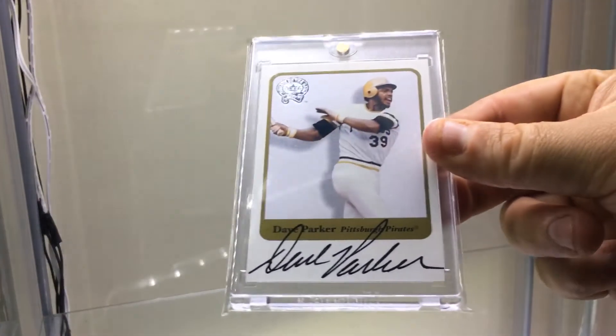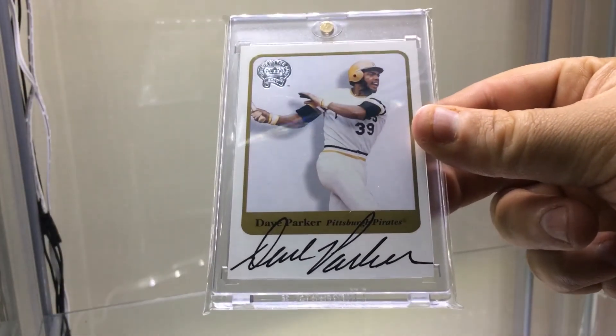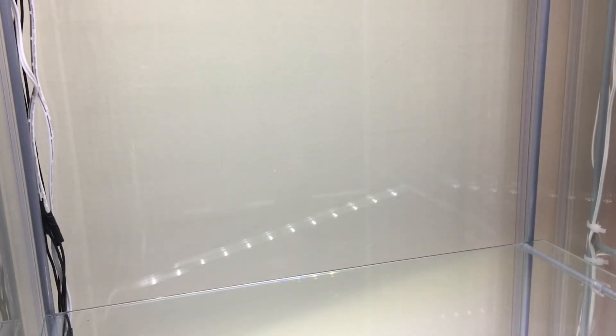I thought about collecting Greats of the Game — I haven't committed to it per se — but I couldn't pass this up. It was like a dollar or two dollars. Dave Parker on-card Greats of the Game. These are actually pretty cool; I didn't realize the background is actually sparkly.